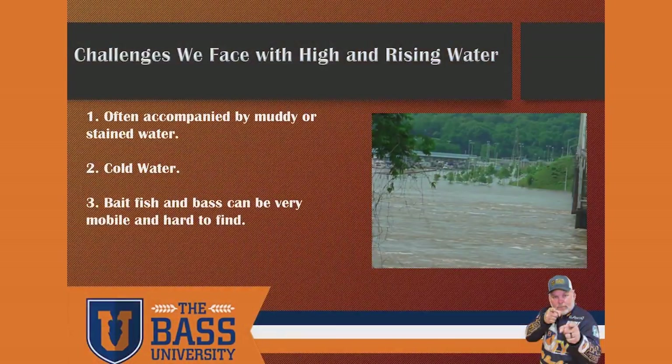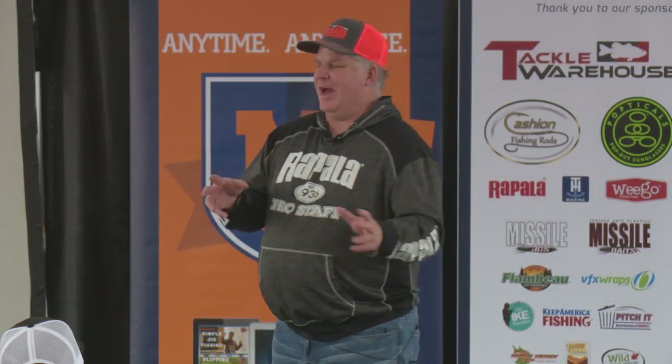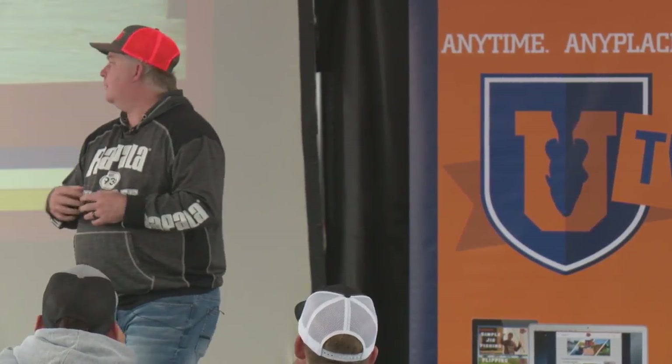Cold water is another challenge. We've had some warm rains coming up from the Gulf. Warm, muddy water is a little bit easier to manage than cold, muddy water — and that's what we had at Richland Chamber. So when the water temperature is dropping and the water color is getting muddy, it's a force to be reckoned with.